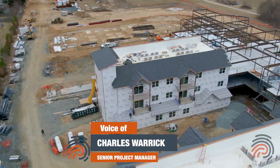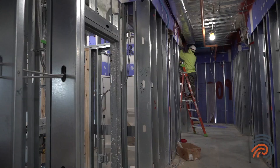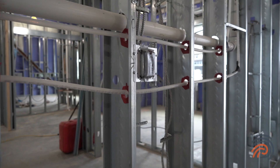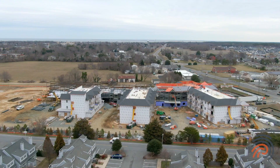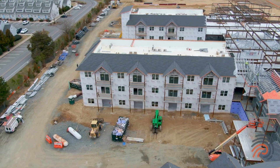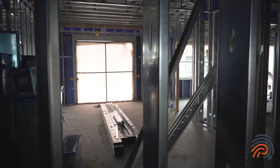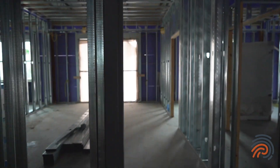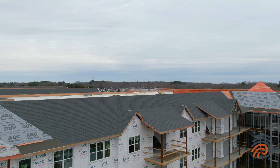Over in phase one, we have the ceilings drywall on the third floor, electric roughing continues, plumbing lines are underway, and we're getting ready for inspections to start drywalling the walls. In phase two, interior framing is ongoing with ductwork installation, electricians are roughing in, and sprinklers are being roughed in over there too.